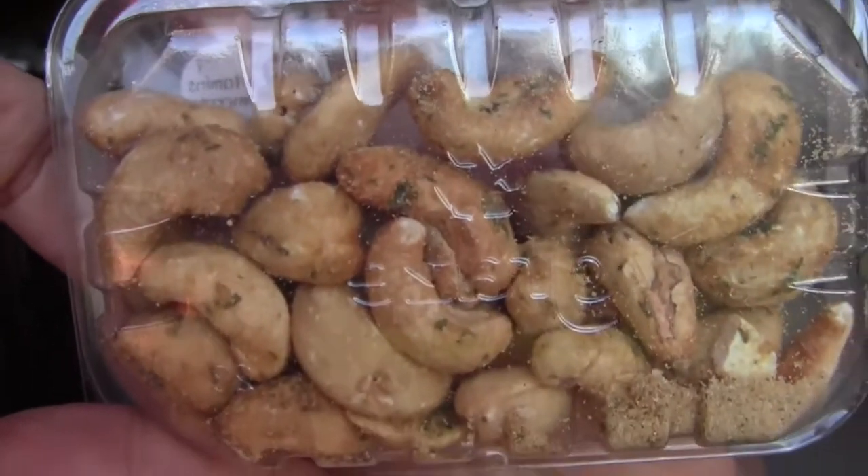I guess I'll go ahead and try the last thing in the Graze box: sour cream and onion cashews. I think I had these before and didn't like them, but cheers. It's just weird — I like sour cream and onion chips, but having it on cashews is just weird. I like the flavor, but I just don't like the combination on a nut.